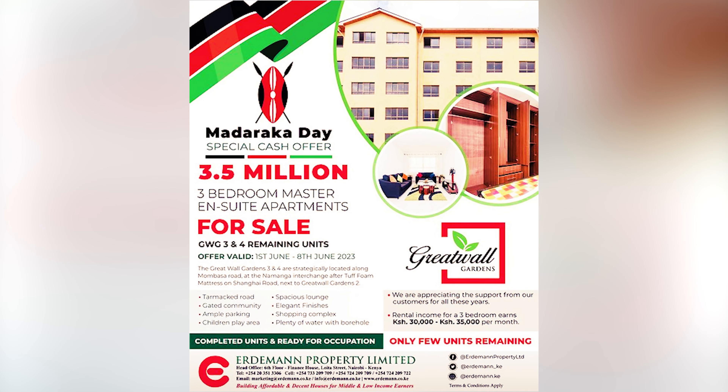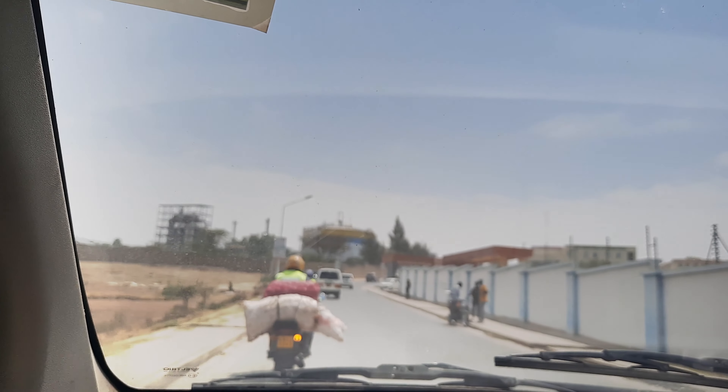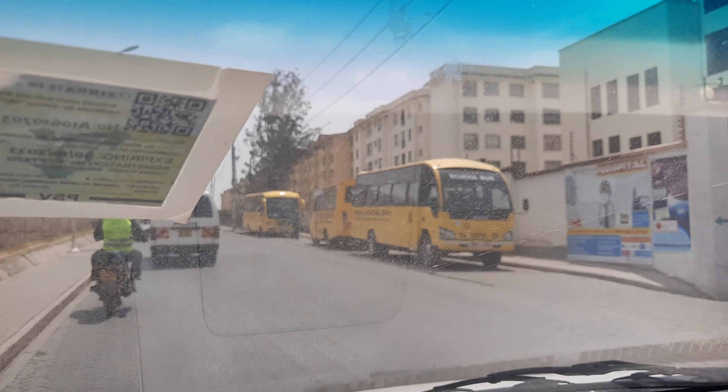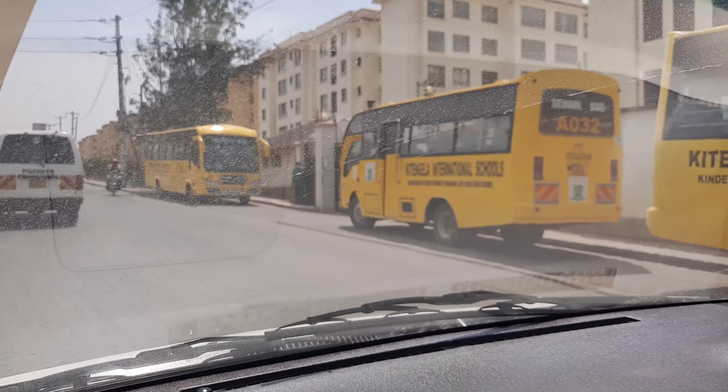The offer is back — Great Wall Gardens 4 is back on the shelf. Phase 3 and Phase 4 are selling out; all remaining units are up for sale. They've put up an offer for 3.5 million, and I can tell you this is the best deal you can ever find. I already gave you a video of Great Wall Gardens 5 — you can click over here and watch it.